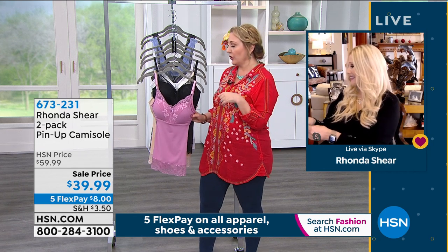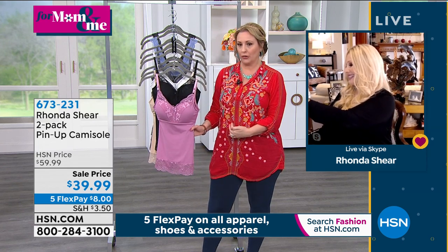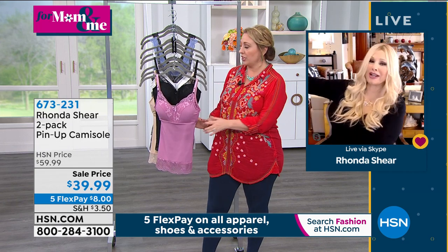I was watching earlier, and I don't remember if this was today or another day, but Callie was wearing this and she had like a little sweater over it. It looks so amazing, and I know we've got — of course she was.